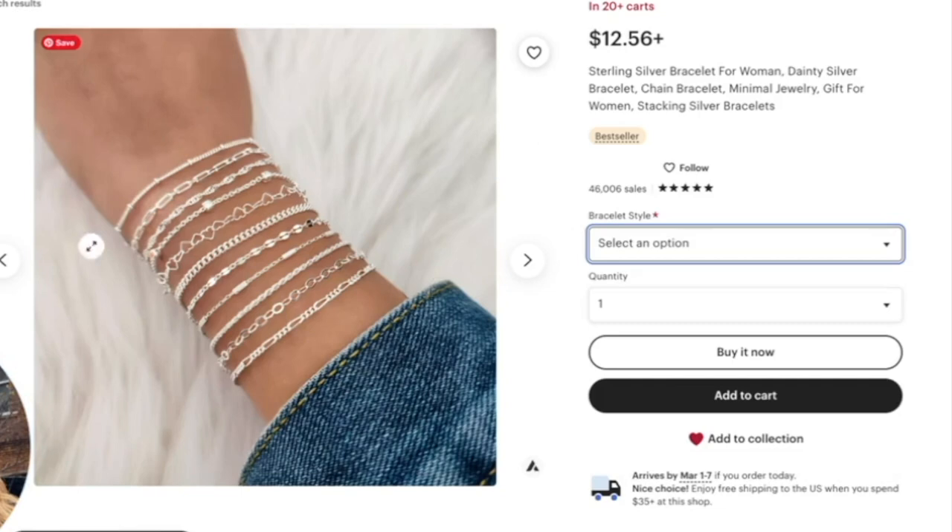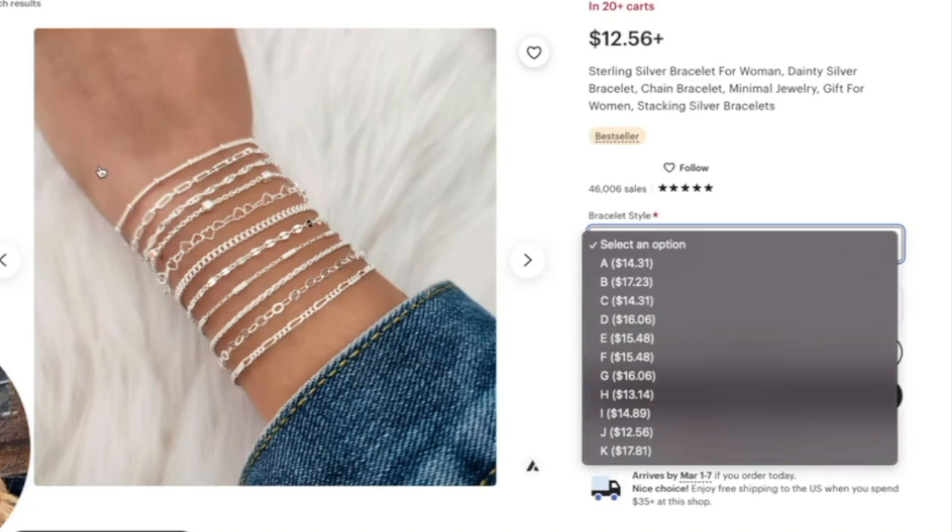Ideally, if you're showing multiple products, also offer a full set option — a final option that includes all the items seen in the image. There's always going to be a person that wants the entire set they see in the image, and that's likely why they clicked on it in the first place.